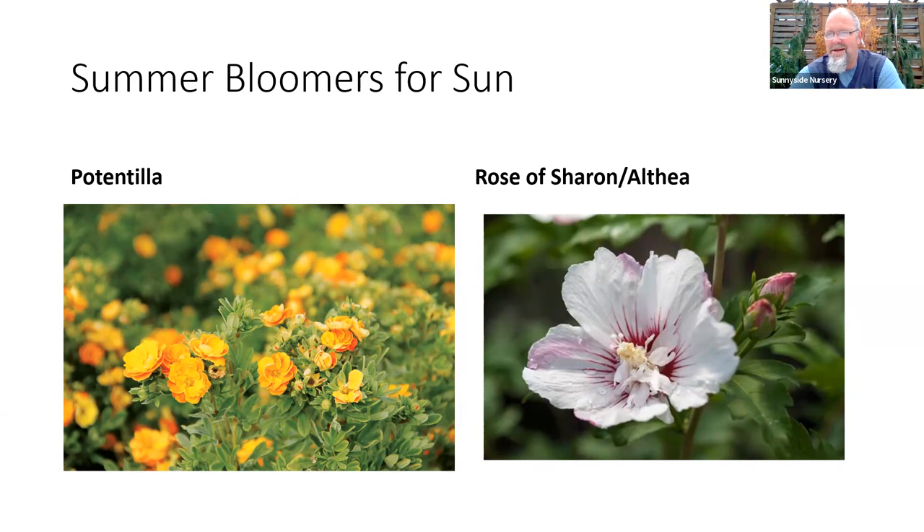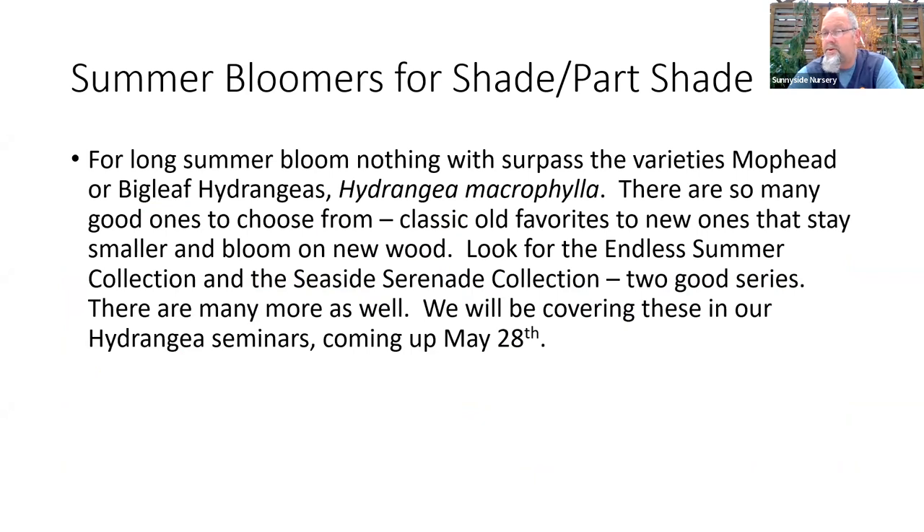Potentilla — cinquefoil — takes a lot of abuse; it might be one of the most bulletproof shrubs available in whites, pinks, yellows, oranges, and reds. Easy to prune, easy to grow, with flowering from late spring through summer. Rose of Sharon — also called althea or hardy hibiscus — is the hardy version of hibiscus we can actually grow up here in western Washington. We won't get yellow, orange, and red, but we get whites, lavenders, blues, and pinks in single or double flowers. We'll have probably 12 different varieties in here on the property in June as they start to leaf out and approach flowering in July and August.